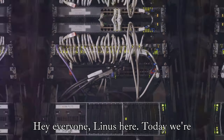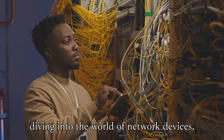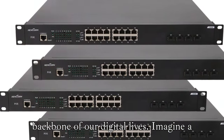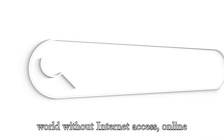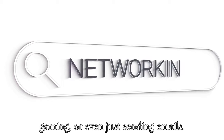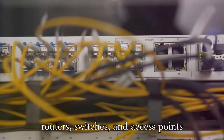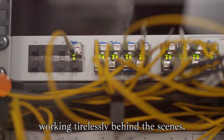Hey everyone, Linus here. Today we're diving into the world of network devices. These often overlooked gadgets are the backbone of our digital lives. Imagine a world without internet access, online gaming, or even just sending emails. That's what life would be like without routers, switches, and access points working tirelessly behind the scenes.